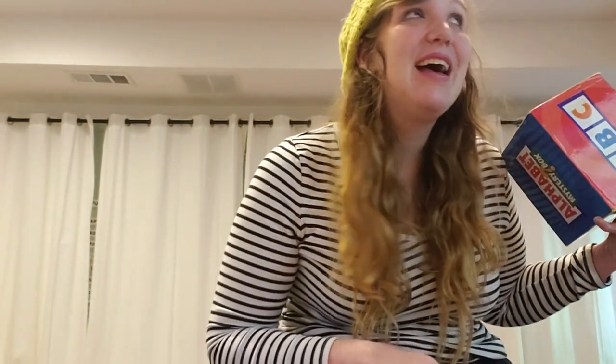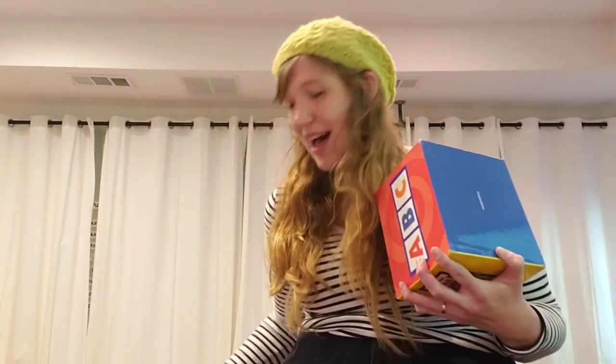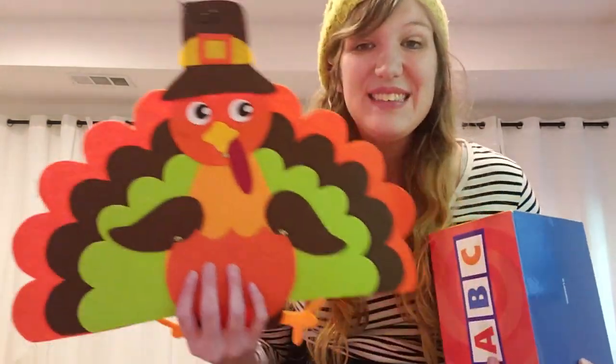Let's see if we can hear what it sounds like. Do you hear that? Last clue — we see this animal a lot around Thanksgiving.